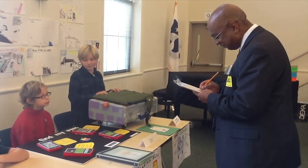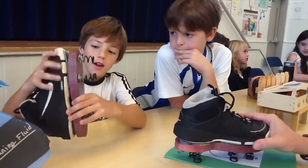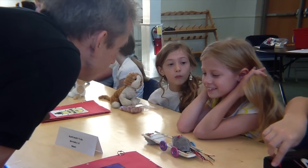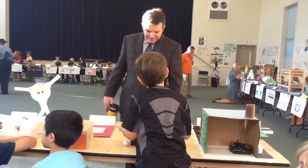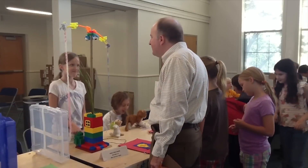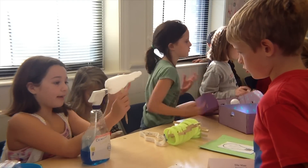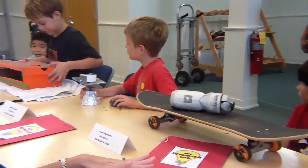They have to be able to present their problems and their solutions — their inventions — to judges who actually ask them questions about how they invented it and what problem it solves. So they're working on thinking on the spot as well as thinking critically and their overall presentation skills. It really gave them an opportunity to think in a way that they might not normally think of in the classroom.